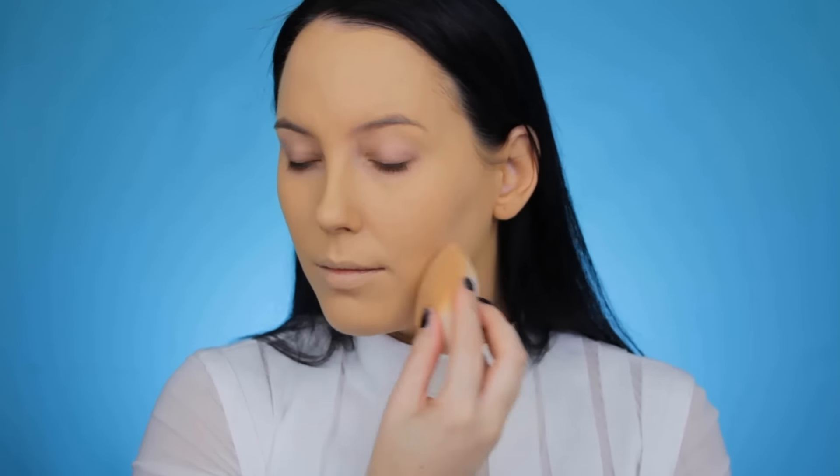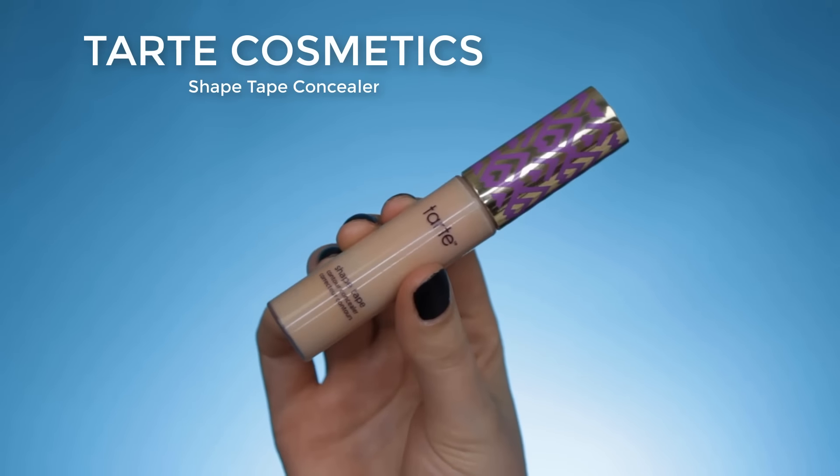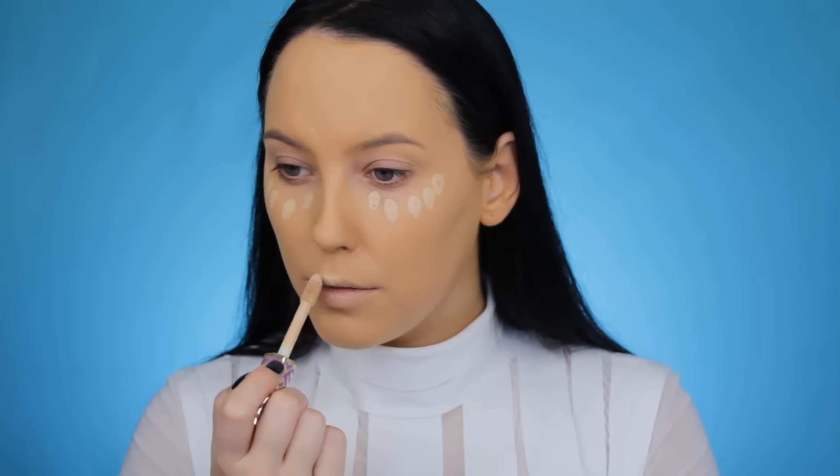Now I'm going in with the Tarte Cosmetics Shape Tape Concealer and I use it in the shade Light Medium. I'm going to apply this underneath the eyes like always, on my forehead, above the lips, and a little bit on my chin.